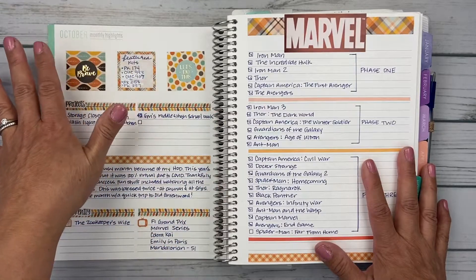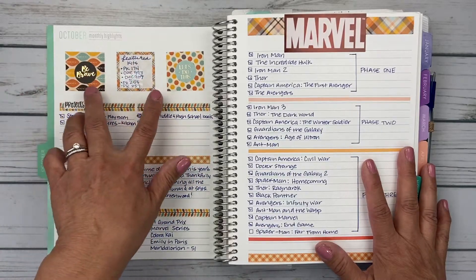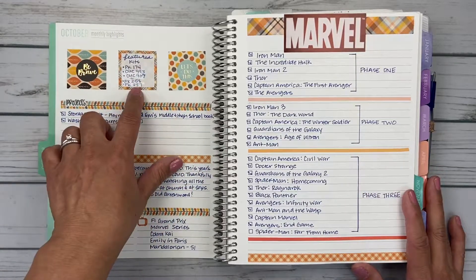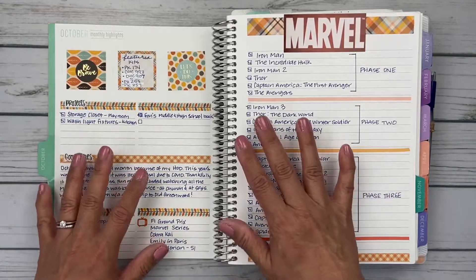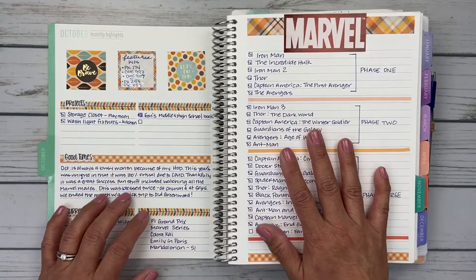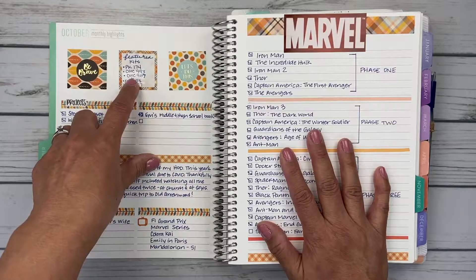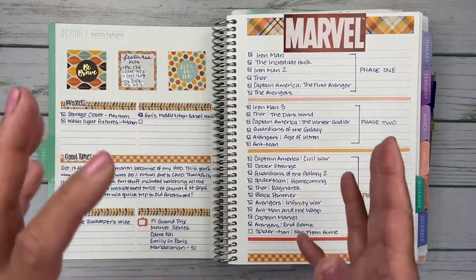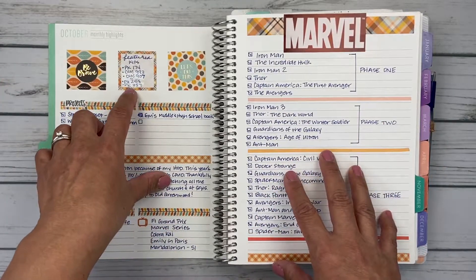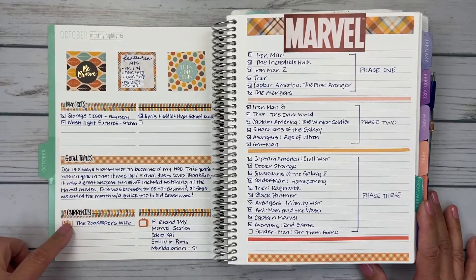I'm really excited about how my monthly highlights turned out. I've kind of got the hang of this page. I don't even deal with those goal circles — I completely changed them to squares. I've got a couple of cute little quotes from my Happy Planner book: Be Brave, Let's Do This. And then my featured kits — I used quite a few different kits, which is different for me. I'm using Planner Kate 174, Orange Umbrella Co. 993, and Orange Umbrella Co. 907, which actually has the same prints as Planner Kate 174. And then I'm also using Planner Kate 258 and 257 in my week of Halloween.